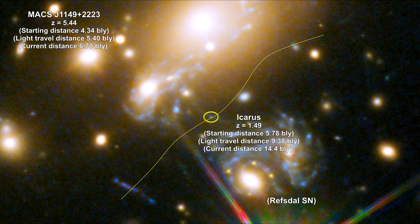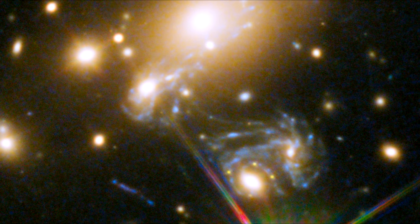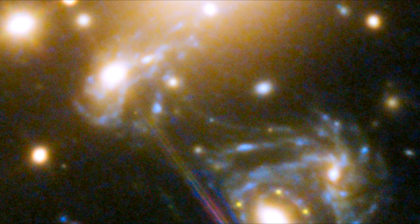The colors of the light coming from this object showed that it was a blue supergiant star. This type of star is much larger, more massive, hotter, and possibly hundreds of thousands of times intrinsically brighter than our Sun. By 2022, the star had moved off the critical curve and is no longer visible.